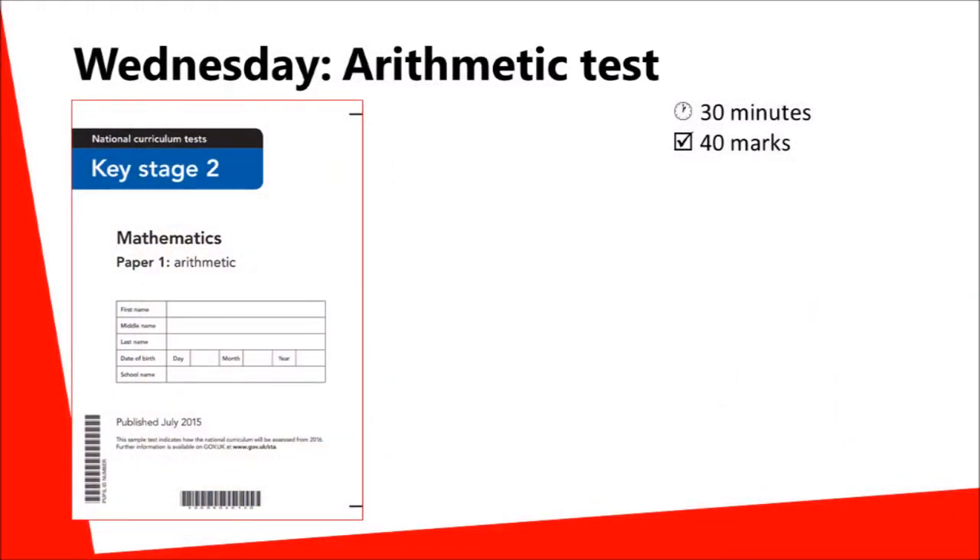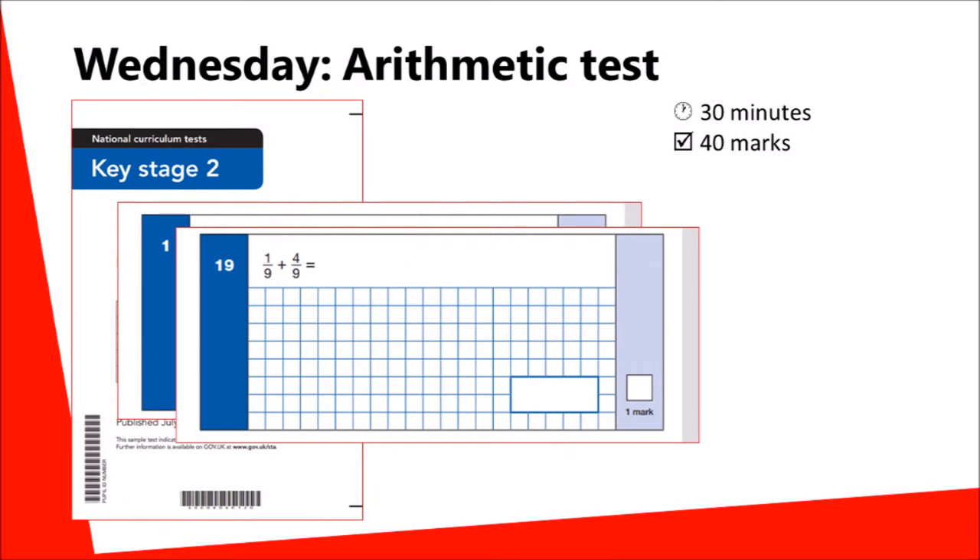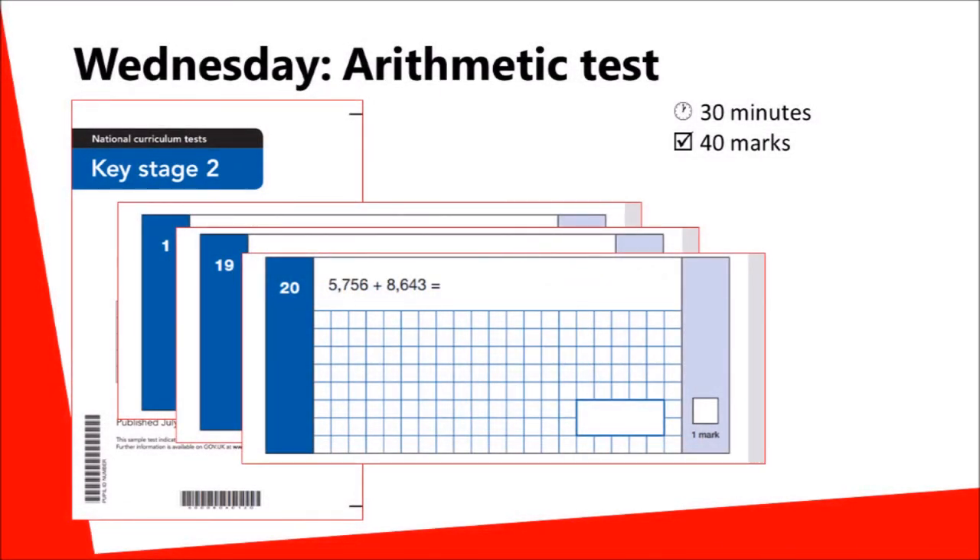On Wednesday, the first maths papers are taken. The first test is of arithmetic — calculations without a context. This test has nearly 40 questions to be answered in 30 minutes. These range from simple arithmetic which can be done mentally, to calculations with fractions, and later examples that require the column methods, such as the addition example given here.